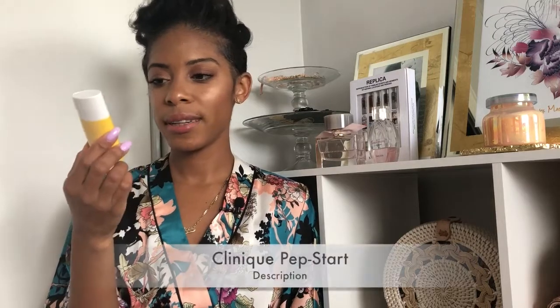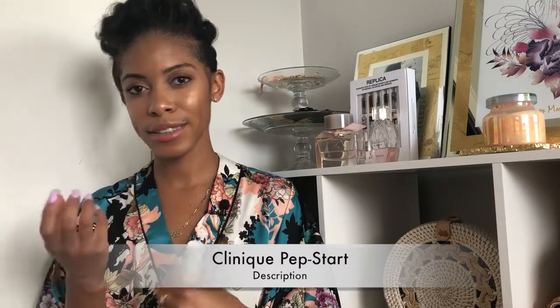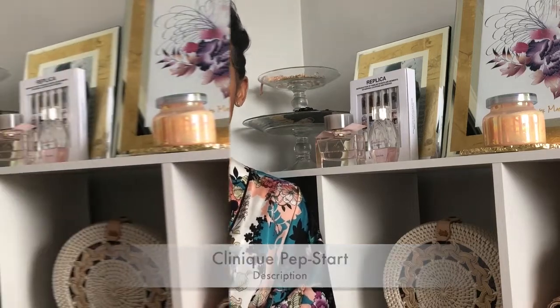I never used to think I needed to wear sunblock on my face all the time. I started wearing a daily SPF last summer, and my favorite so far is the Clinique Pep Start Daily UV Protector. I don't feel it. It's not sticky, it's not heavy, it doesn't make me sweaty or anything like that. It's just super lightweight with UV protection of 50, so protect your skin.